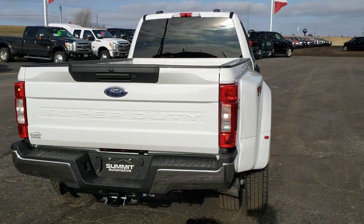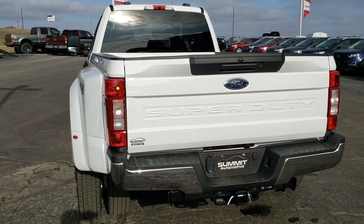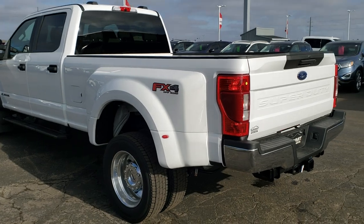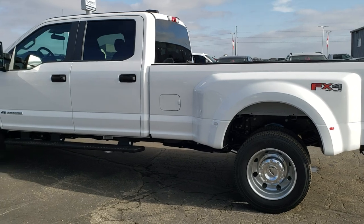It is a four wheel drive. Has the fifth wheel and gooseneck prep package, the 4.30 gears with the limited slip, and the 10 speed automatic transmission and the all new 6.7 liter Power Stroke diesel.